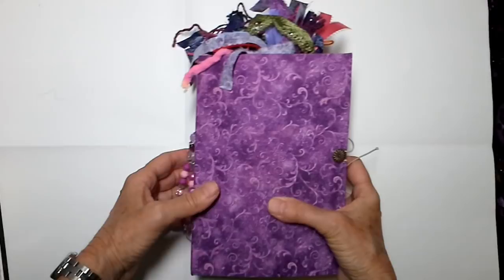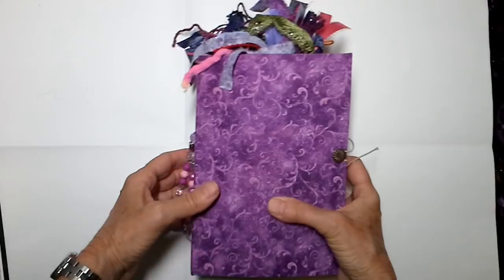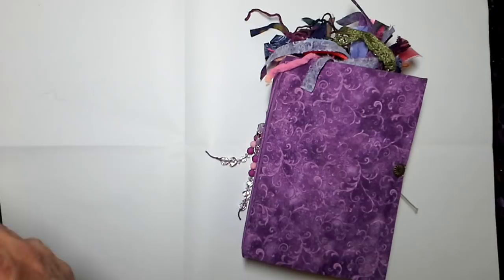I've got a couple of new journals to go into the shop today — this beautiful purple baby and an indigo blue.